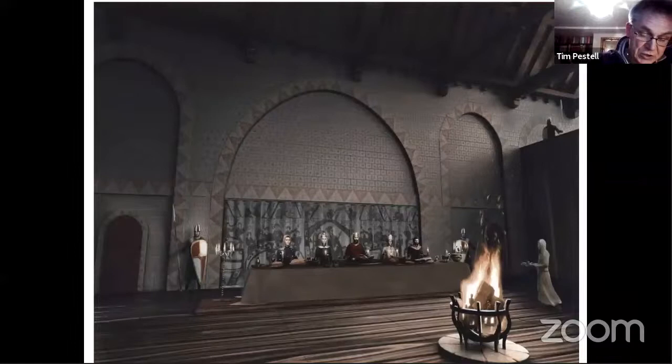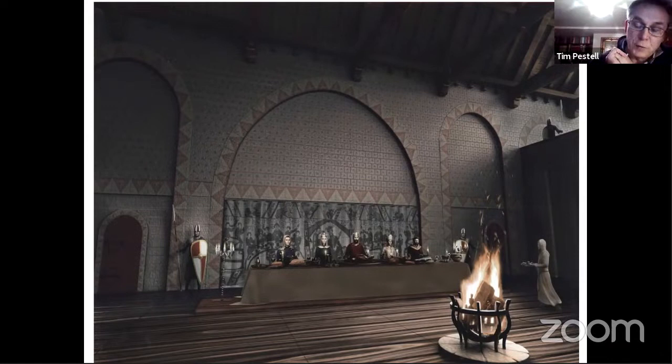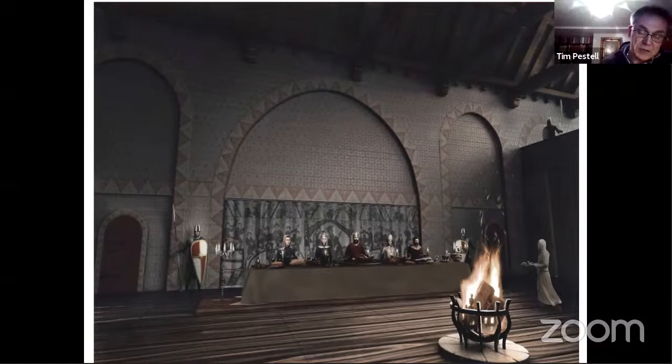Previous changes to displays were clearly not going to be enough - rather akin to moving deck chairs on the Titanic. So in 2008-2014, Norwich Castle Museum was part of an Interreg 4A scheme called Norman Connections, which enabled us to construct experimental displays and focus on the Norman heritage of the building. This partnership connected us with Colchester, Rochester, Hastings, and in France with Bayeux, Falaise, and Caen, giving us a great opportunity to network and look at alternative methods of exploring Norman castles.